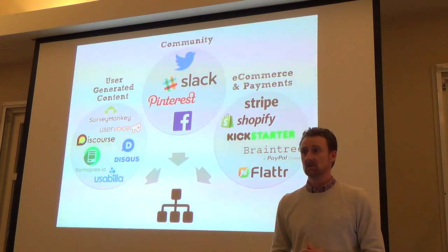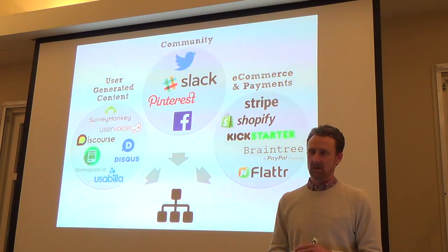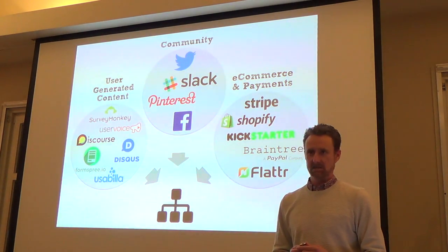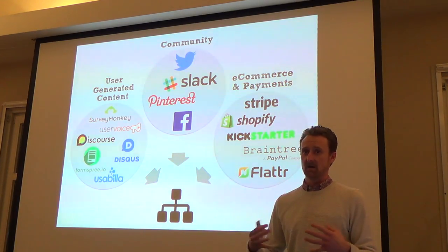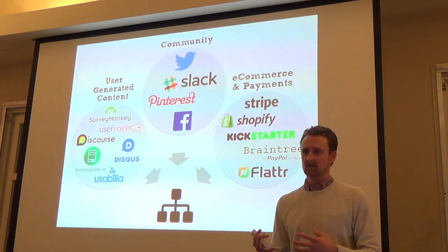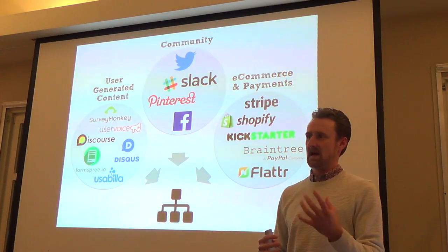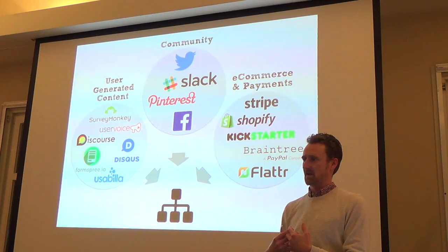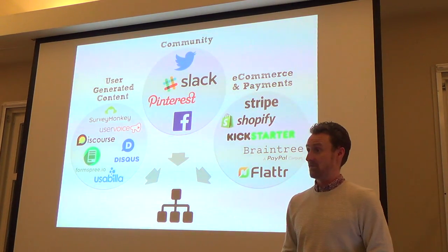Discourse is also a really nice forum-type hosted cloud-based software you can integrate with a couple of lines of JavaScript. Forms3.io will give you HTML forms. All of the social networks will give you ways to integrate and hook in. Now in 2016, people want to go to where the most interesting best-of-breed software is — like Slack, which is a great place to run communities. It's not necessarily about bringing everything in-house; it's about integrating in smart ways that let your visitors engage with technologies they're familiar with.